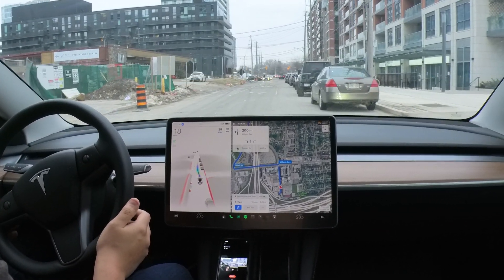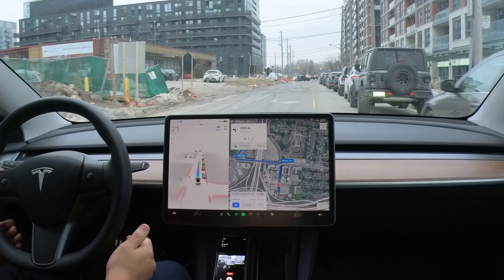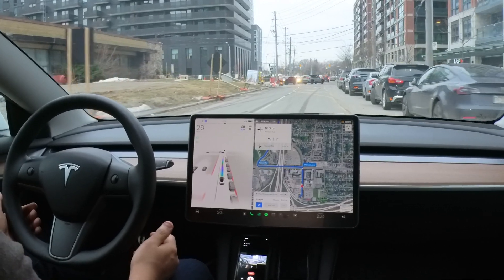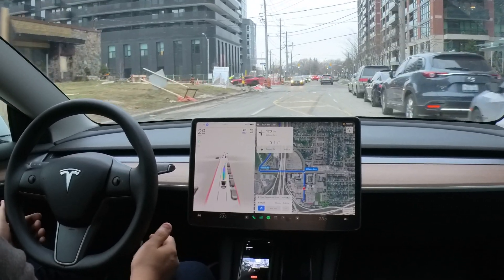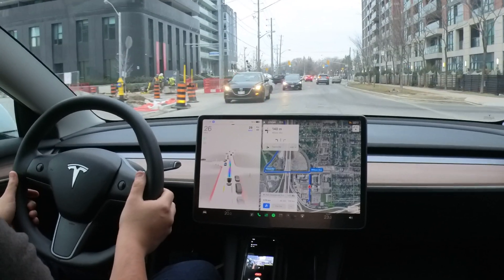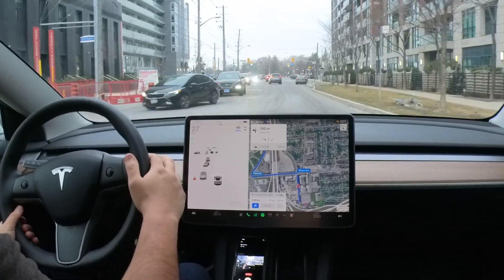We have some cars parked on the right-hand side, and there is a gigantic pothole ahead of us. I'm hoping Marcia sees it and avoids it — but no, she didn't.